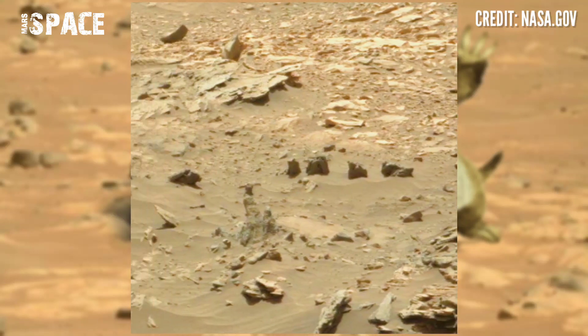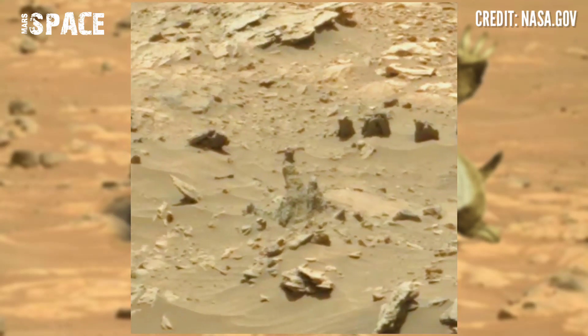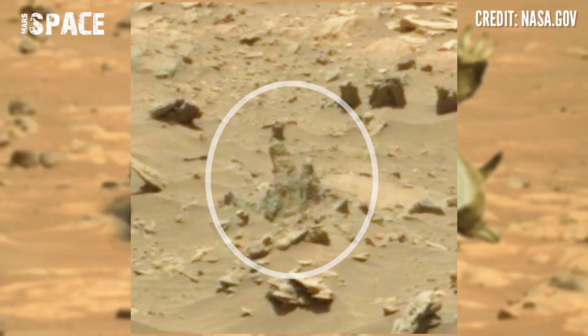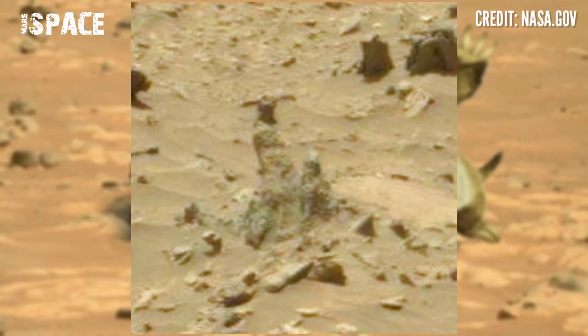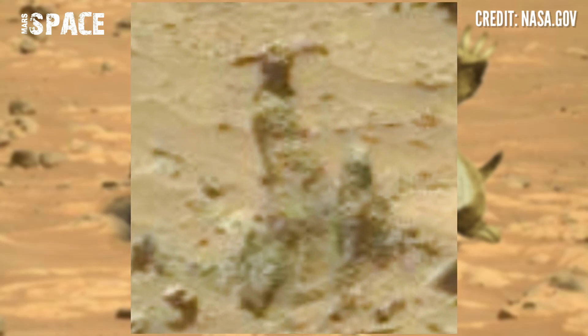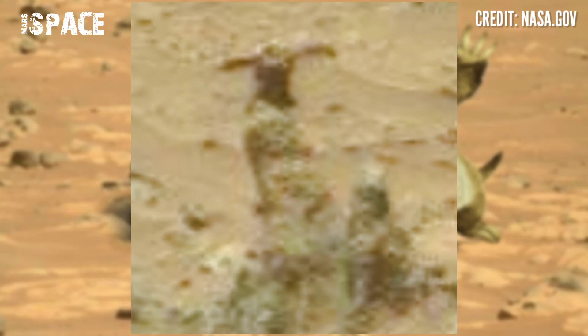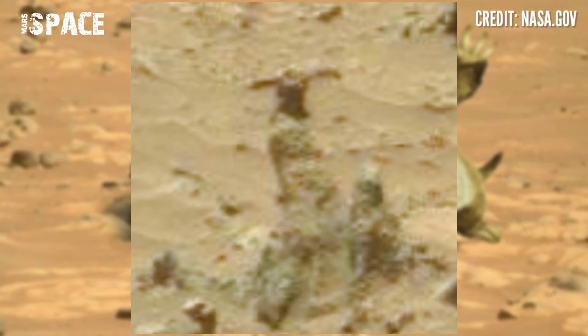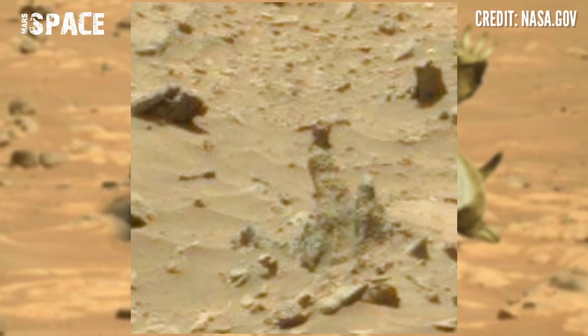Watch in closer. The rock shape looks like a figure — you can see big eyes in a face. What is it? A possible fossilized structure of a Martian creature, or just a rocky natural formation?